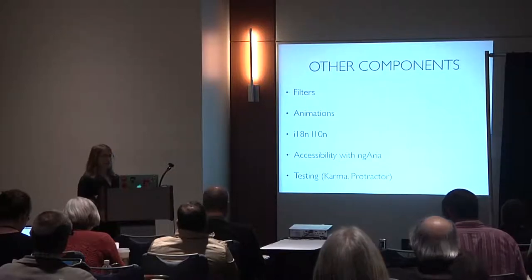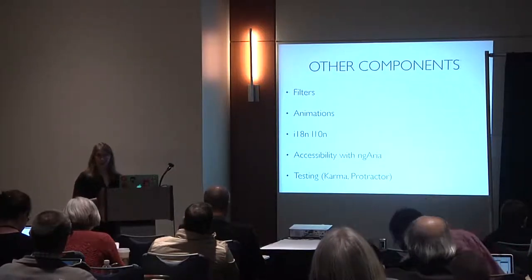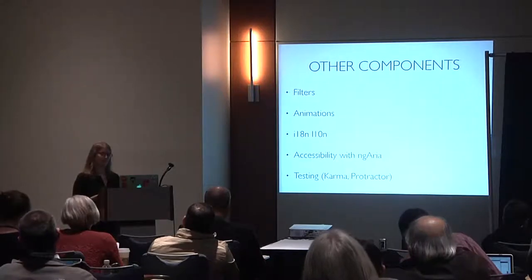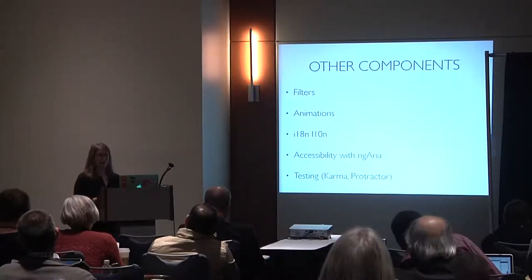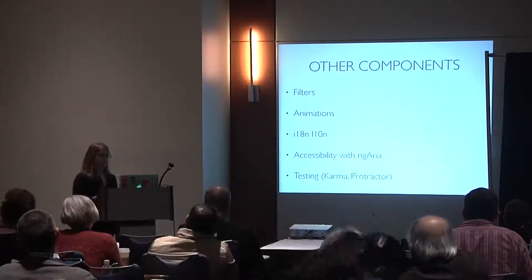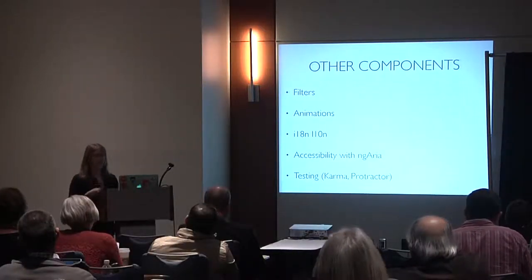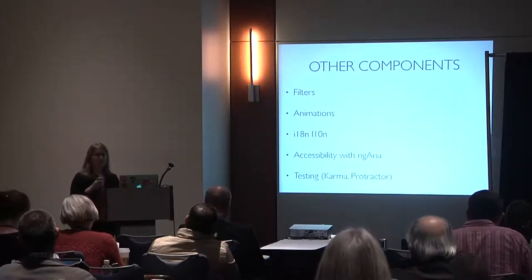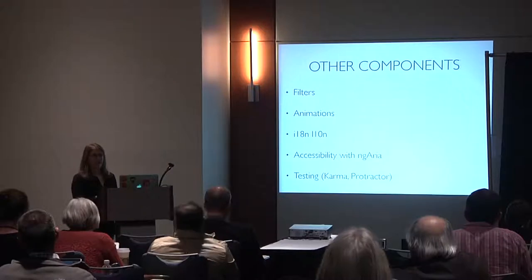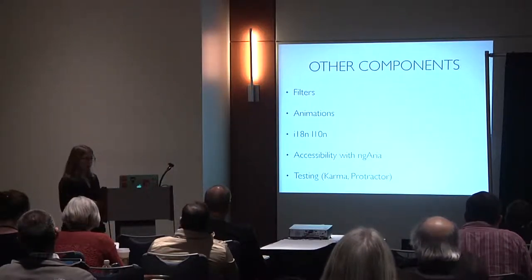Angular also gives you a lot of filters — currency, internationalization, time, and others — animations, internationalization and localization support, accessibility tooling with ng-aria, and the great testing tools Karma and Protractor, which I highly recommend regardless of what you're using.